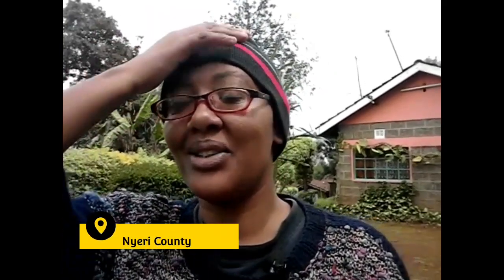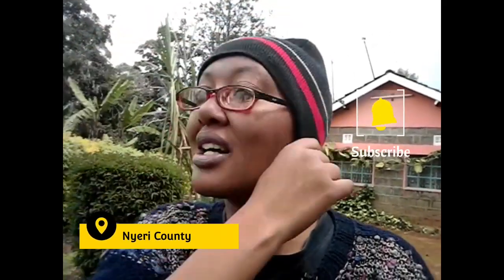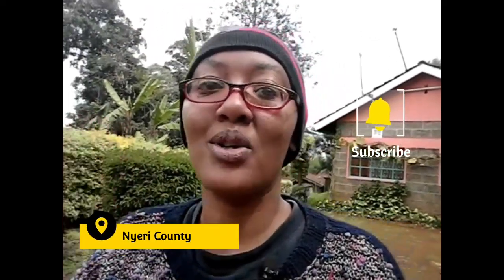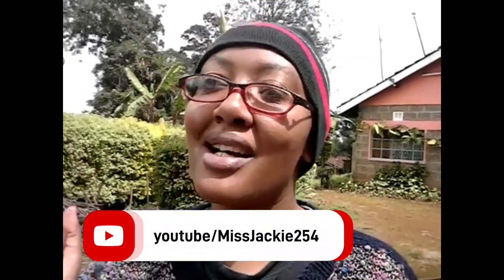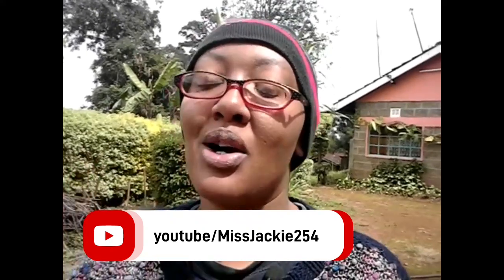Welcome back to my YouTube channel, I hope you guys are good. If you're a returning subscriber, karibu sana sana — you're always supporting me, thank you gang gang. For newbies, my name is Miss Jackie254.